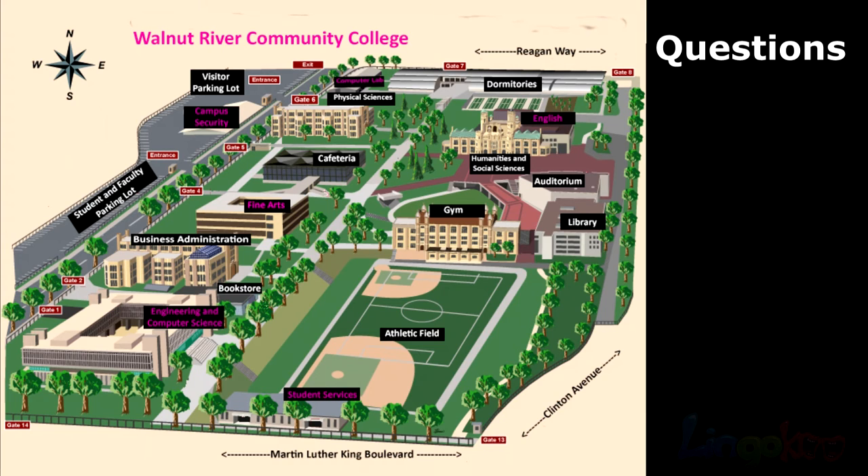Number 2. What gate is at the intersection of Martin Luther King Boulevard and Clinton Avenue? What gate is at the intersection of Martin Luther King Boulevard and Clinton Avenue?